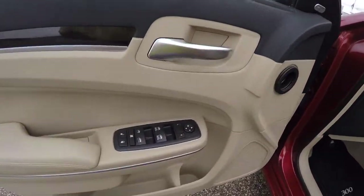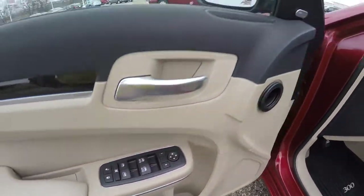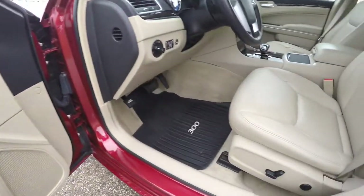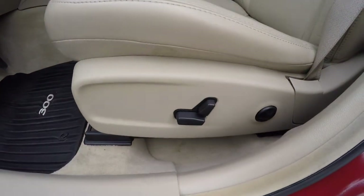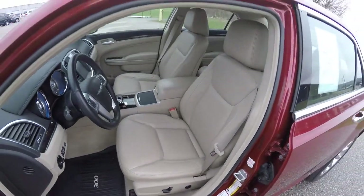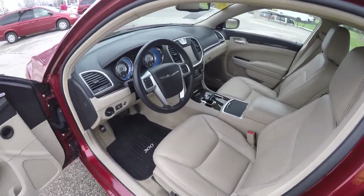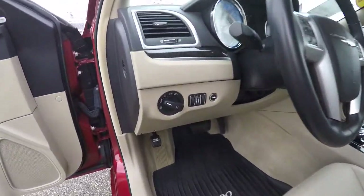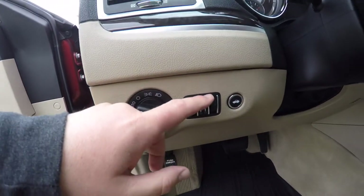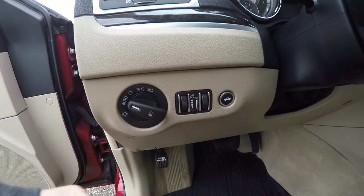Inside we have power heated mirrors, windows and door locks. Also have the premium alpine sound system. 8 way power driver and passenger seat, both with 4 way adjustable lumbar support. Vehicle is equipped with automatic headlamps and fog lamps. Also have your instrument panel dim, ambient light dim, and remote trunk release.